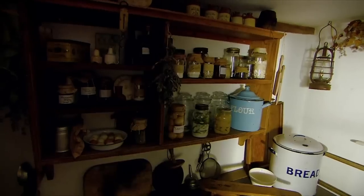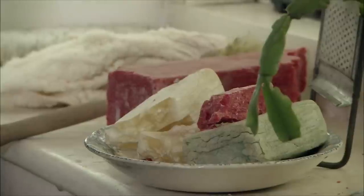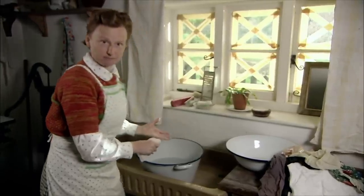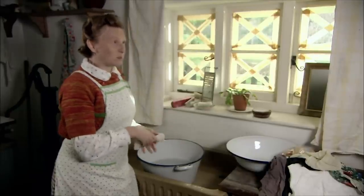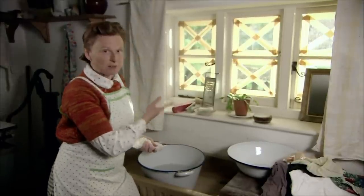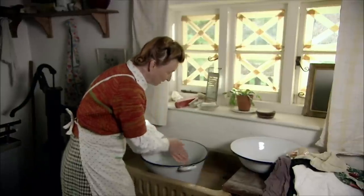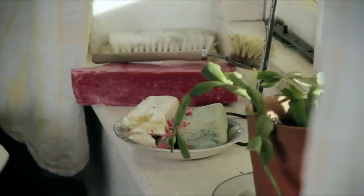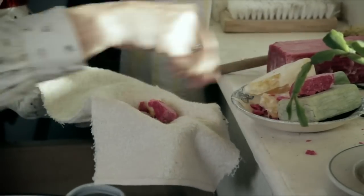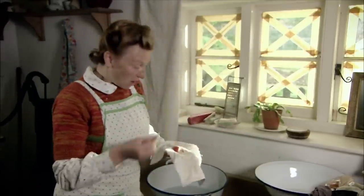Throughout 1941, imports declined, making everyday items increasingly scarce. One shortage in particular caused problems for housewives: soap. Soap became scarce because the major ingredient of soap is fat, and Britain — with the U-boats in the Atlantic — was really short of edible fats. Any soap you could save meant there was more fat for people to eat. The fat shortage became so severe that in 1942, soap would be rationed, but even a year earlier it was hard to come by. A tip from a 1940s newspaper: use a flannel to collect all the little bits of soap that are getting too small to be useful, bung them all in, squeeze it up, pop it in some hot water.